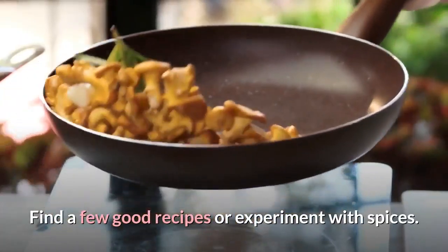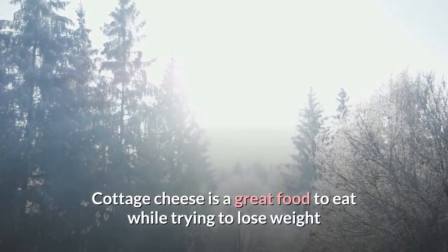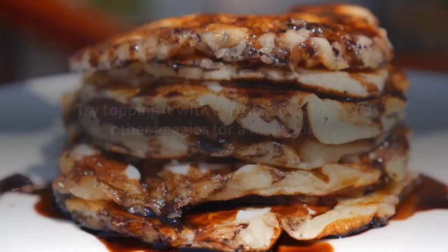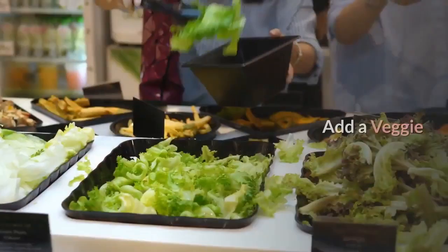Find a few good recipes or experiment with spices. Cottage cheese is a great food to eat while trying to lose weight and comes with some excellent nutrition. Try topping it with carrots, tomatoes, and other veggies for a filling lunch.